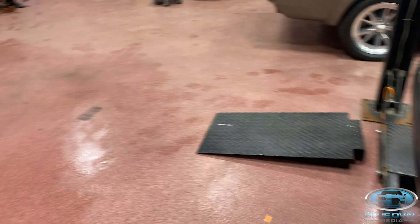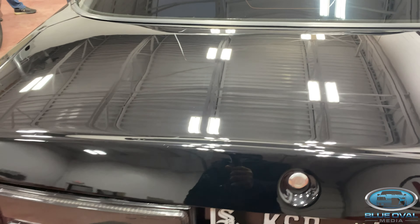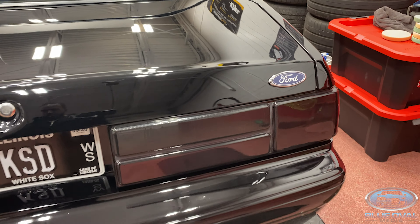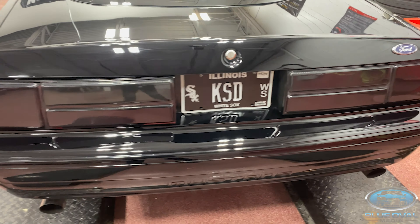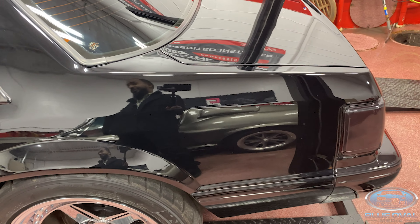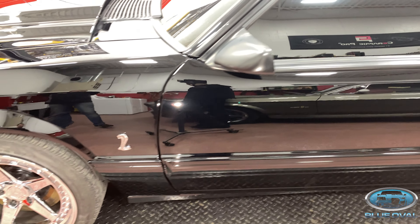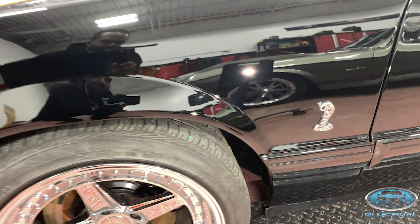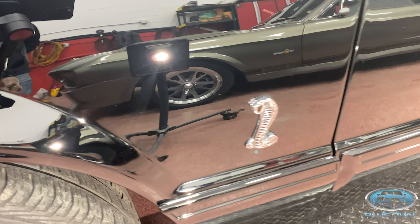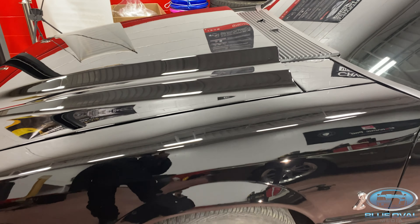He got some of the burn marks — those wet sand marks — out. He got a few things out. He did such a good job that I could actually see some of the imperfections, which is something I did notice. But look at that paint and tell me where you see a swirl mark — it doesn't exist. That's what happens when you bring it here. So if you want to give us a quick overview of the work that you did, that would be amazing.